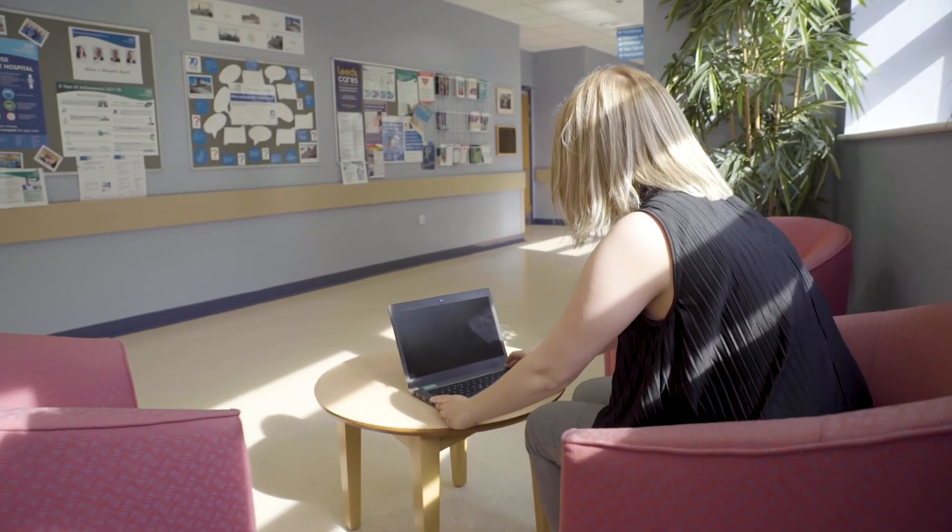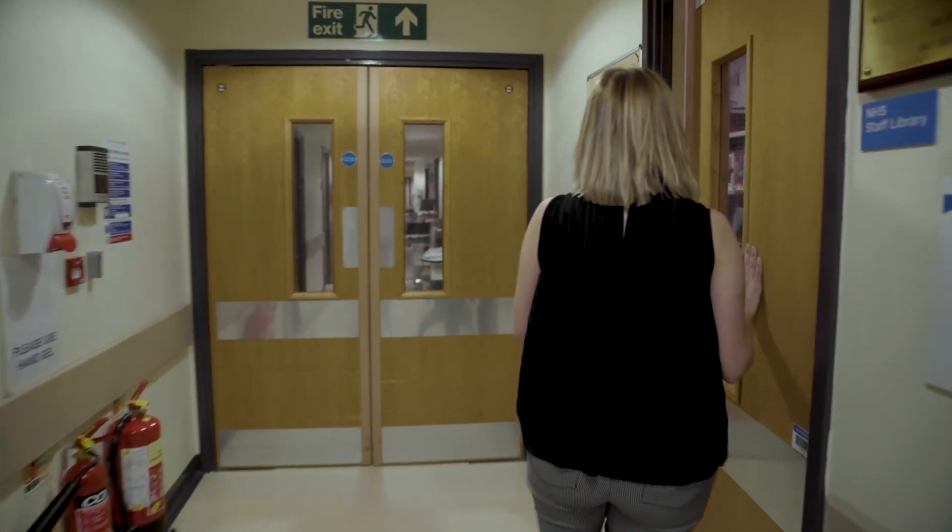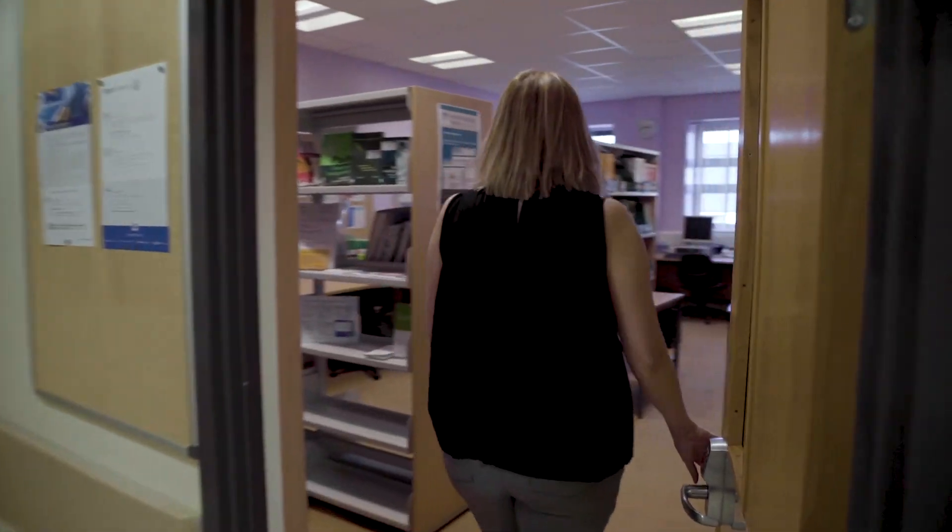One thing that's impressed me the most is the staff that work for Alta Digital. The team go above and beyond to help me out — we bounce off each other and it just makes my life a lot easier. I definitely recommend Alta Digital to other NHS Trusts because they provide a really good print service.